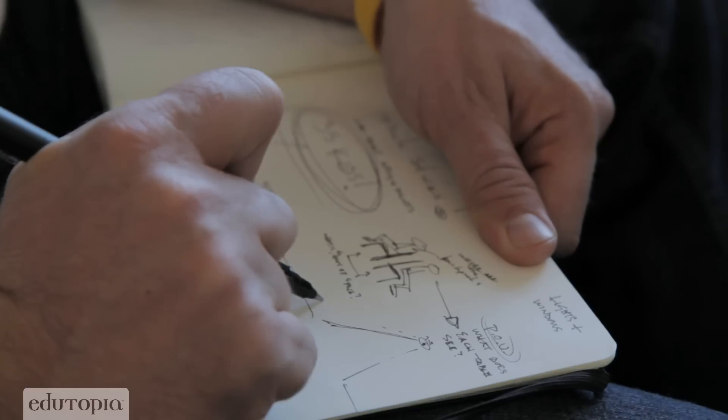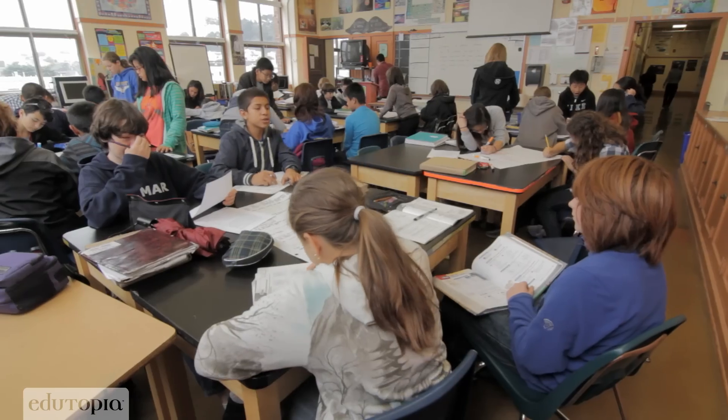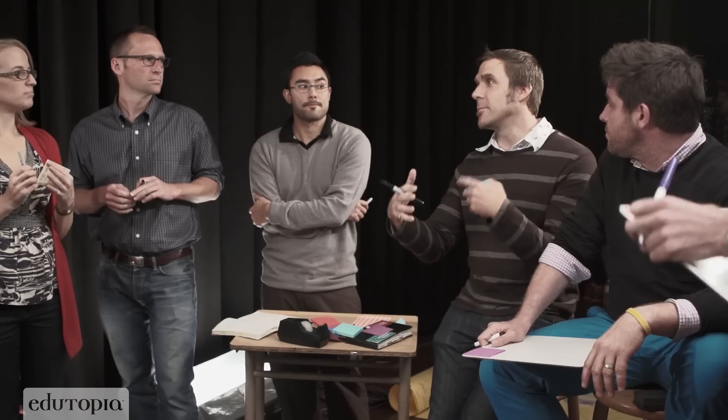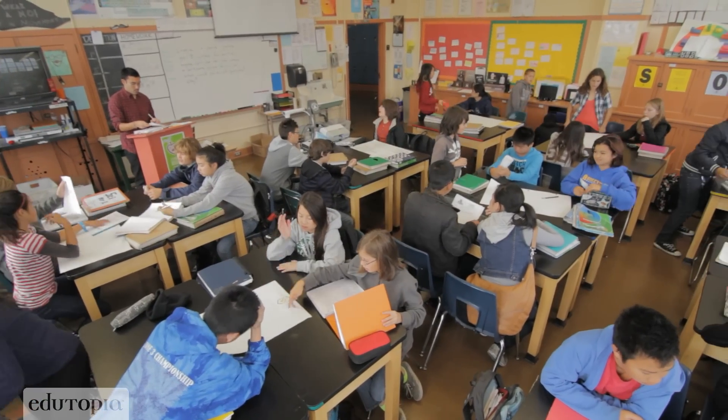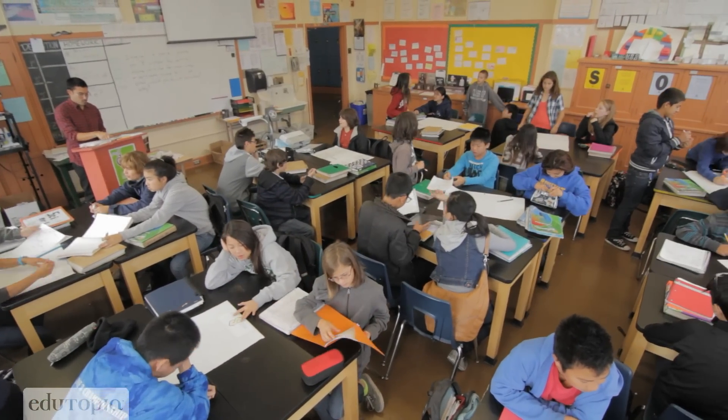Then he met the folks at the Third Teacher Plus, whose job it is to help educators reimagine their learning spaces — to see how they all took on the challenge of remaking Steve's classroom to be a home for exploration, creativity, and better communication.